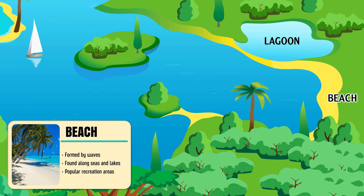Beach — a strip of land along the shore covered with sand or pebbles, shaped by waves.